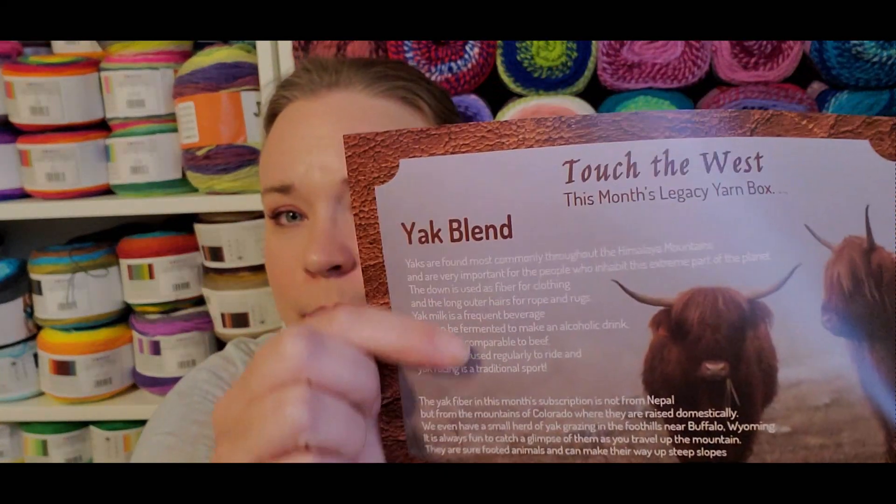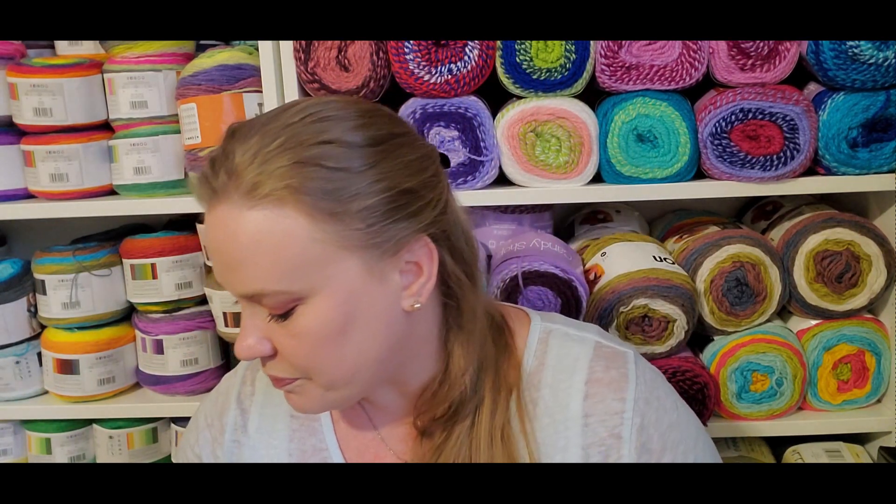This month was a yak blend. They do a whole thing about the different purposes of the yak — I'm not going to read it all, but know that they include lots of information about the Himalayan yak. However, the yak that's in our yarn is from a ranch in Colorado. As they said, they want to make sure it's tied into actual ranching and animal care.